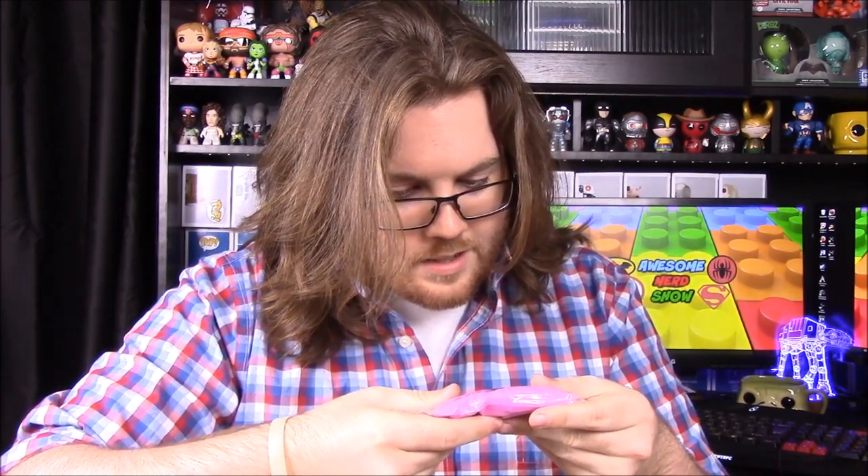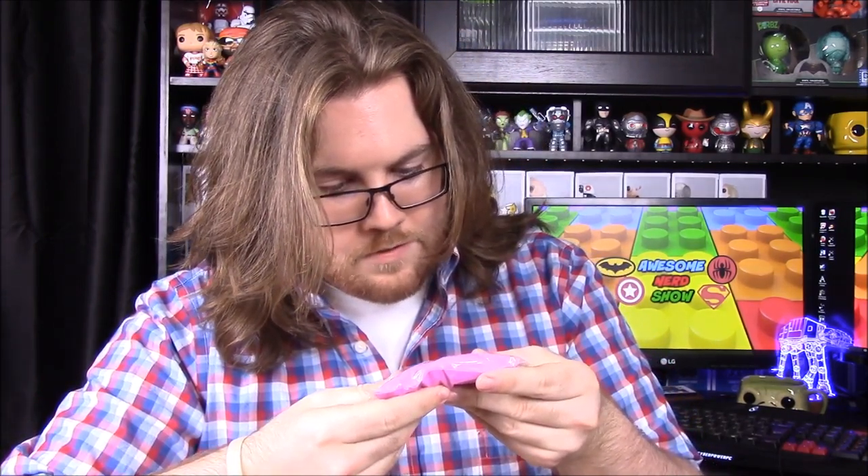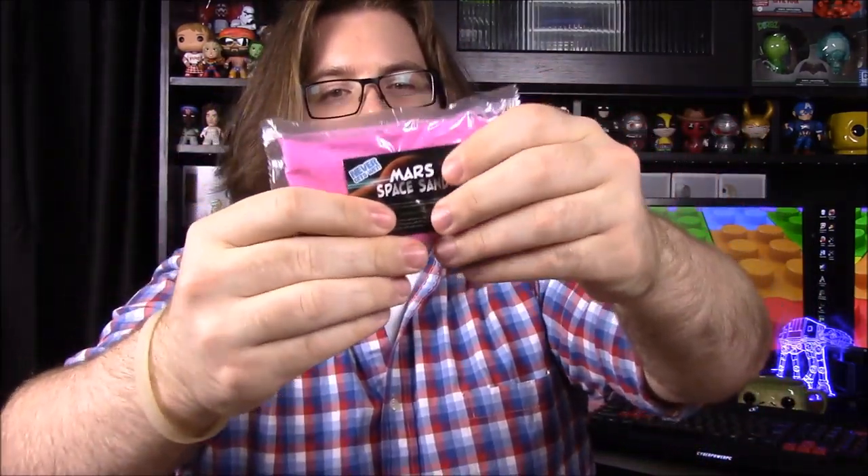First up out of the box we have Mars Space Sand. I'm not sure what this is exactly — it says pour the sand into a cup of water, form shapes and figures with the sand while underwater, remove the sand with a spoon and it'll be dry. It says it never gets wet. That's going to be really cool to try out. I've seen commercials like this as a kid where you could build castles and use it in fish tanks, so I assume that's what this is.